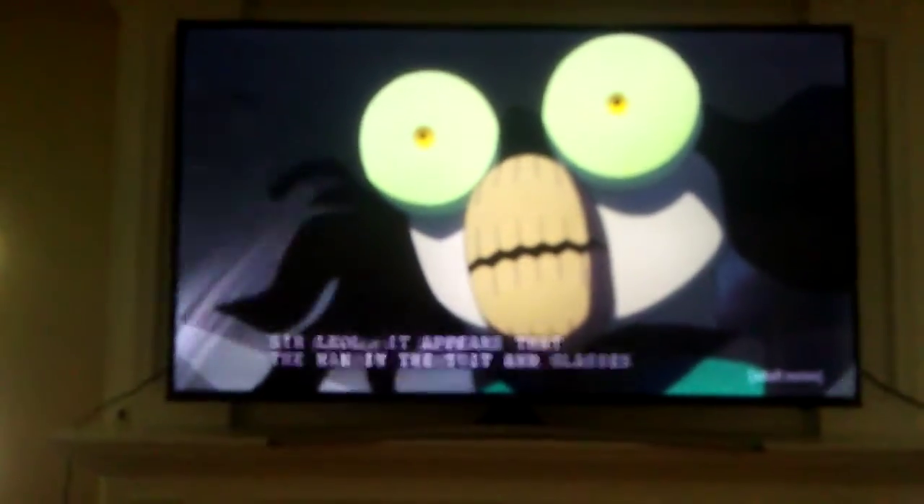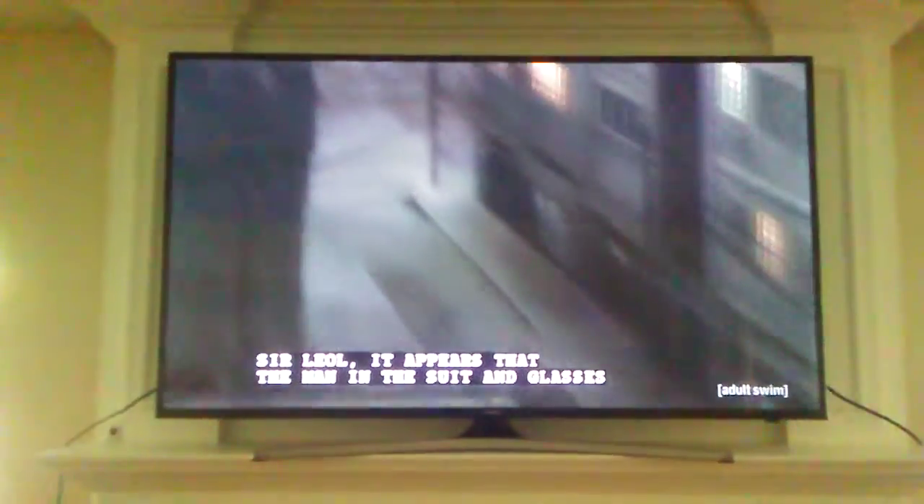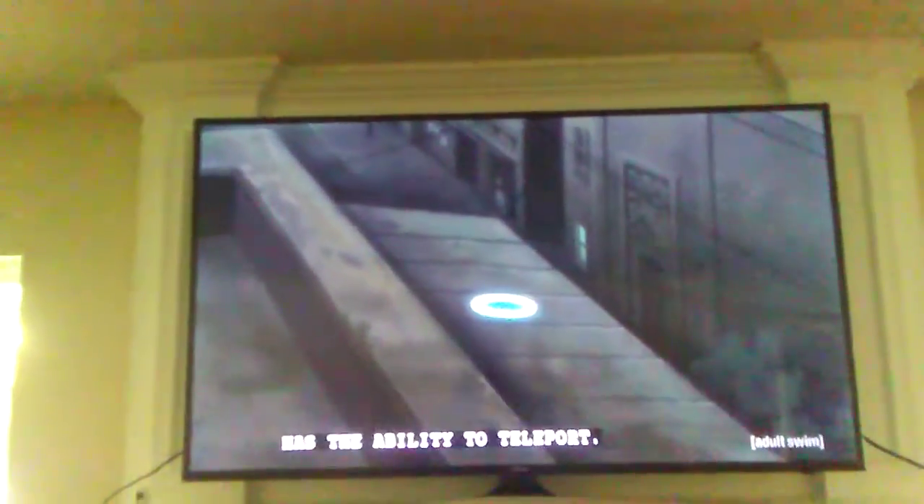Damn! I lost sight of him! So, Leo, it appears that the man in the suit and glasses has the ability to teleport.